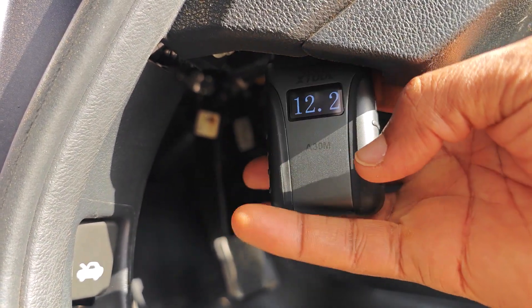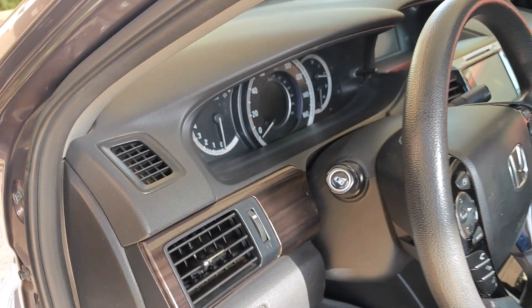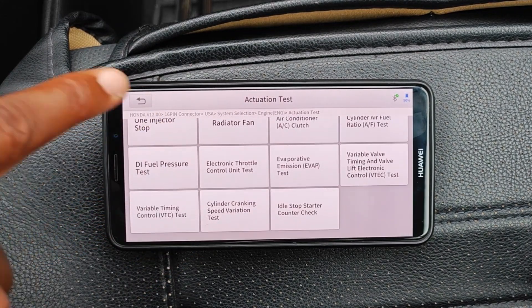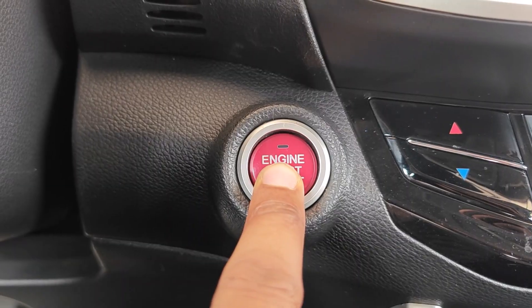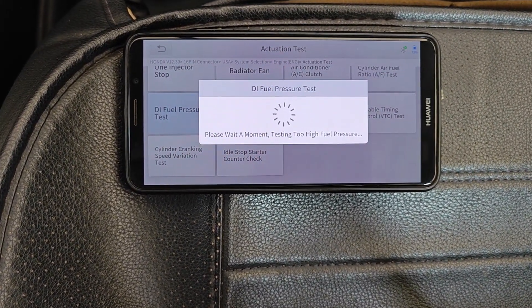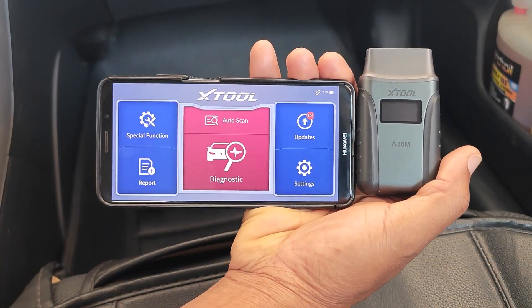I'm revisiting this scanner because the attraction to the XTOOL A30M is that it was the first Bluetooth dongle pro-level scanner to support all-system scans, full bi-directional testing, and 21 service functions — despite having lifetime free updates. To my mind, this was the first time a manufacturer released a device where you didn't have to pay for a subscription and yet had bi-directional or active testing.